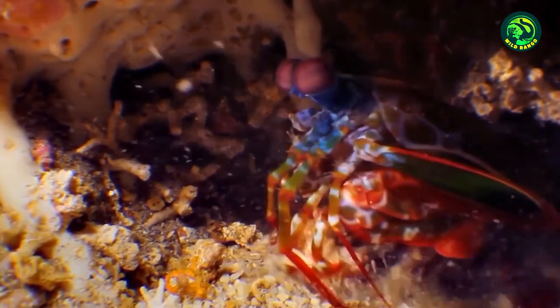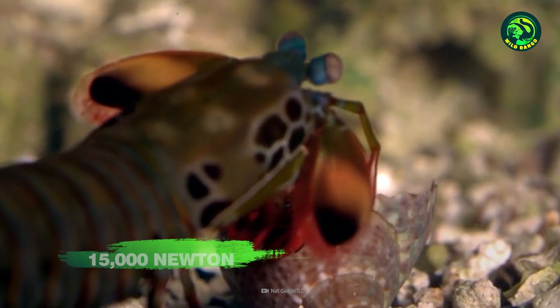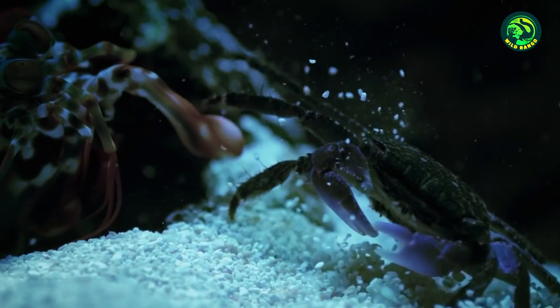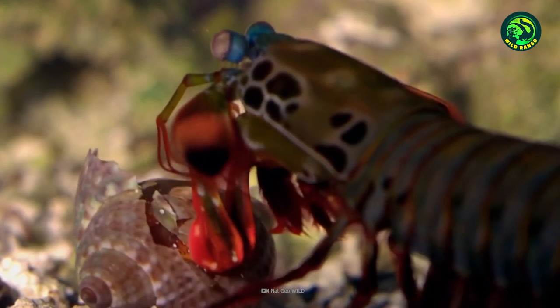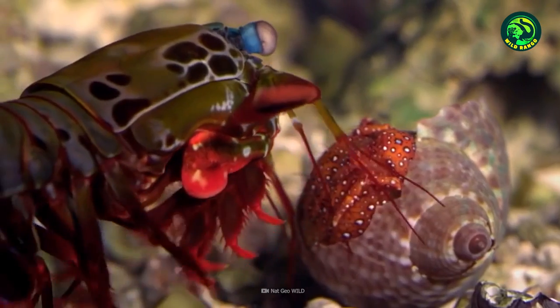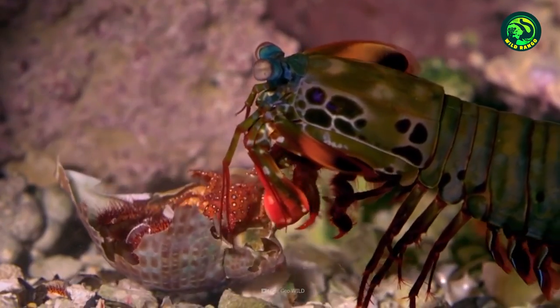The Mantis Shrimp can deliver a blow with a force of around 15,000 newtons. That's the same acceleration as a .22 bullet, and it is more than 2,500 times the weight of the shrimp itself. Each punch of the Mantis Shrimp is so fast and powerful that it actually boils the water surrounding its club-like appendage while it throws the hit. Show us another animal on Earth that can do that.